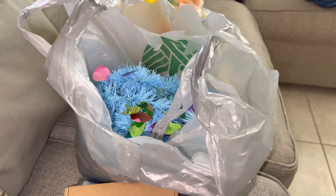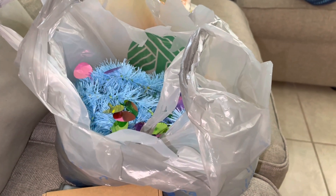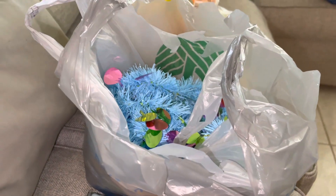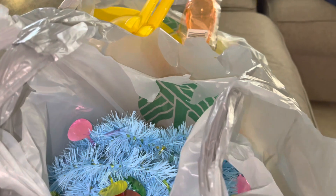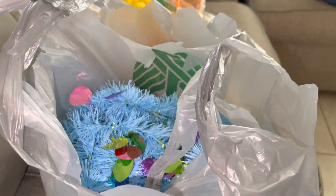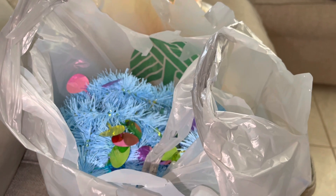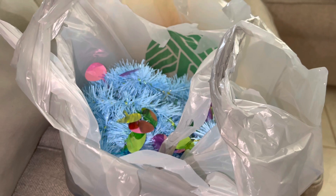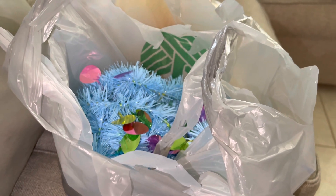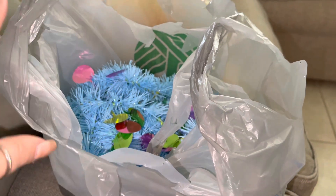Good morning guys, welcome back to my channel! Today I'm going to do an Easter Dollar Tree haul. I went to Dollar Tree and got some Easter decorations, and I'm also taking out my old decorations from last year — a lot of stuff I found when my kids were young, since we were cleaning out the garage to do the floors and paint the walls.